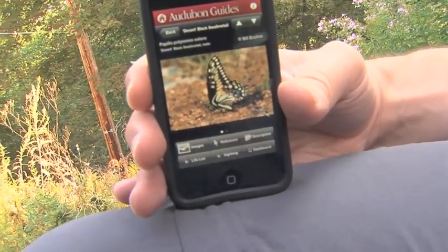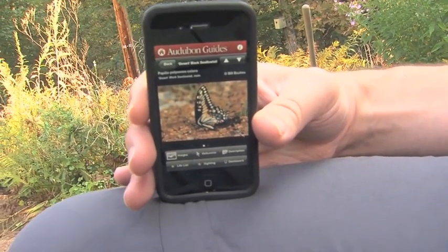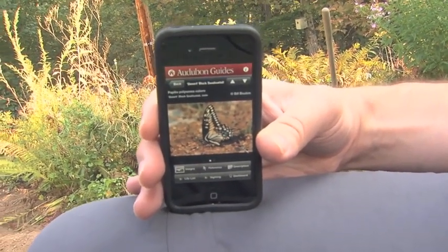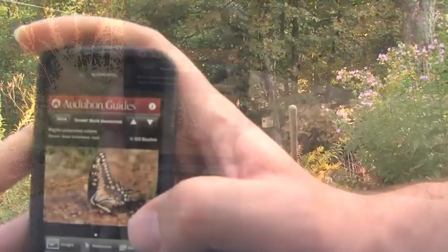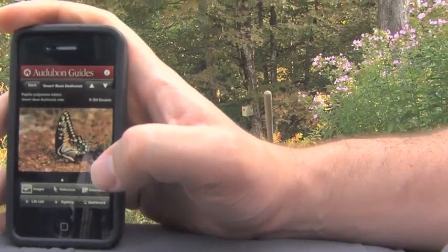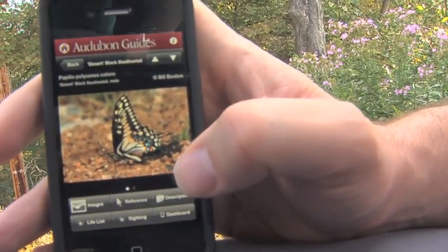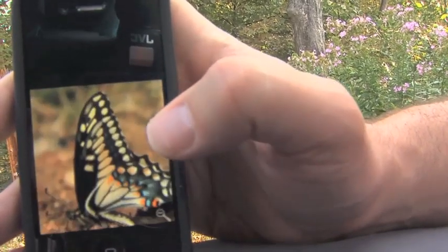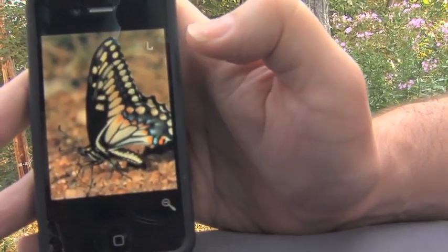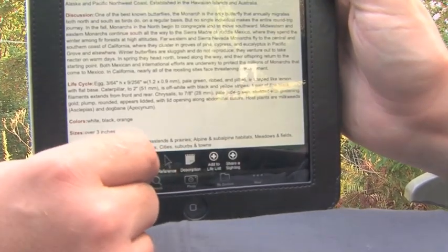My favorite thing about these apps is how compact they are. I used to have to carry a couple of field guides in my backpack, and now all I have to do is carry my iPhone with me in the field. With this, I could learn my butterflies so much more quickly than I did a few years ago.